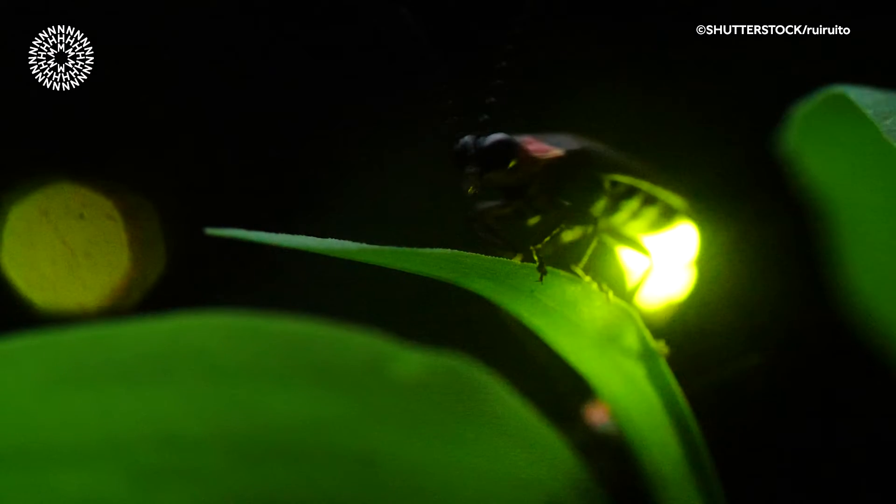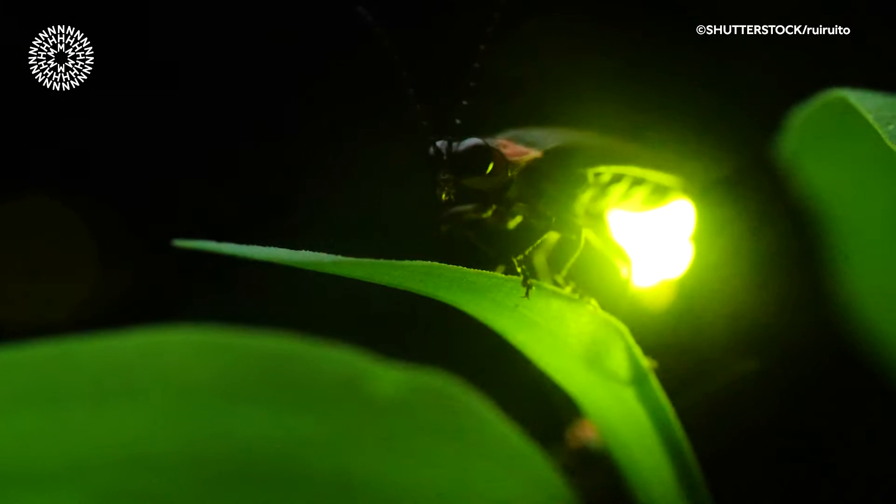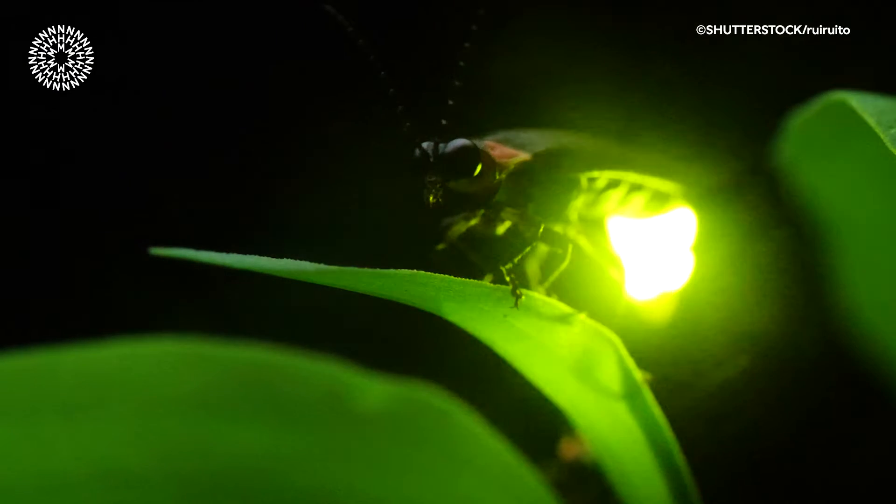Fireflies are a group of beetles — they're not actually flies. They produce light by a process called bioluminescence, where they mix together two chemicals called luciferin and luciferase in a special organ in the abdomen.